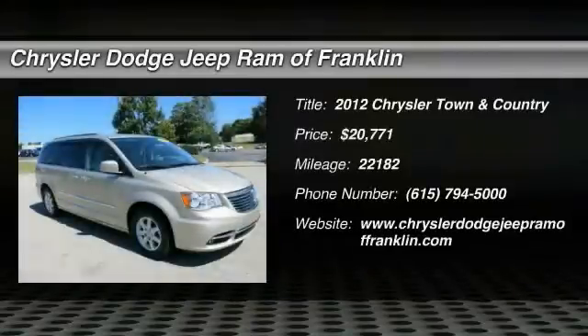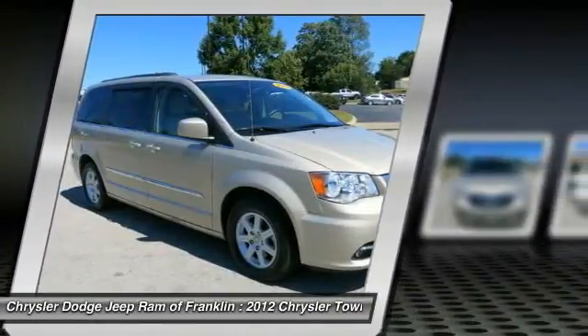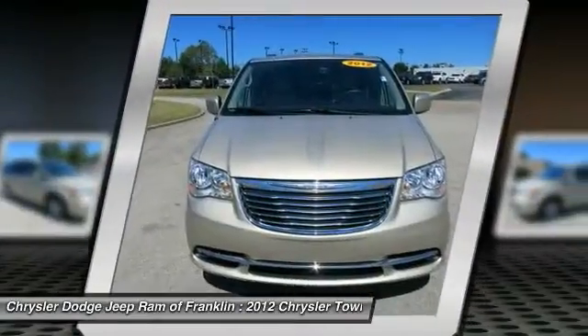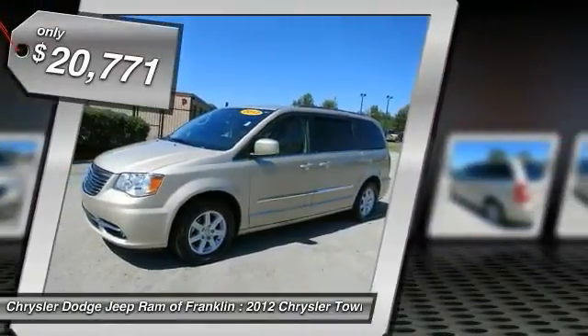The 2012 Town & Country. Town & Country's V6 engine provides plenty of power while still providing the fuel efficiency you look for in a vehicle. Tow up to 3600 pounds when your Town & Country is equipped with a towing prep package. Seat 7 comfortably and choose from Stow & Go Seating or the innovative Swivel & Go Seating, and is priced below $25,000.